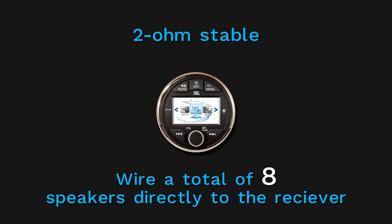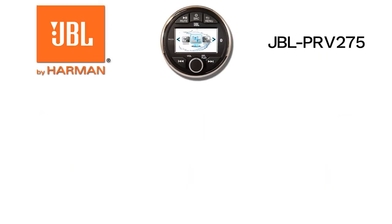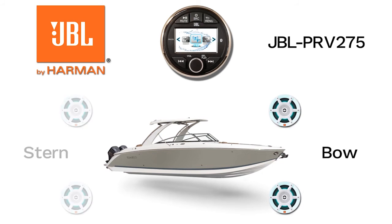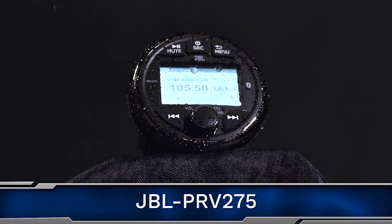Another awesome feature of this stereo is that it's 2 ohm stable. This provides the ability to wire a total of 8 speakers in parallel directly to the receiver without having to purchase a separate amplifier. For example, let's say you have 2 speakers in the bow, 2 speakers in the stern, and want to wire 4 hardtop speakers to the stereo as well. Ordinarily, this could not be done with a 4 ohm stable stereo without a separate amplifier — but in the case of the JBL PRV275, no problem.